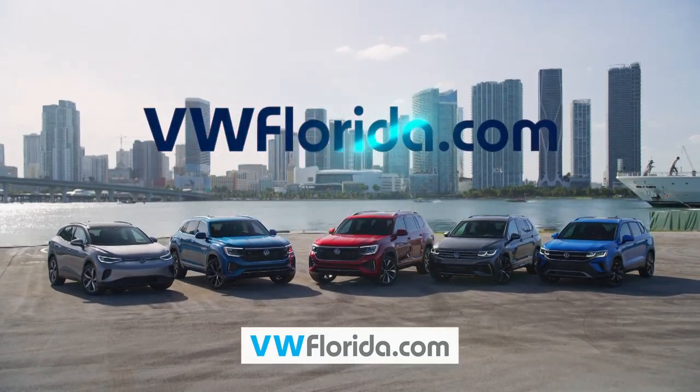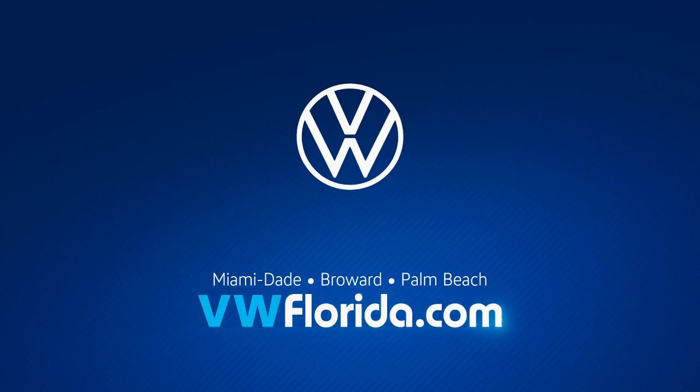Visit a Volkswagen South Florida dealership near you and test drive one today. Shop vwflorida.com.